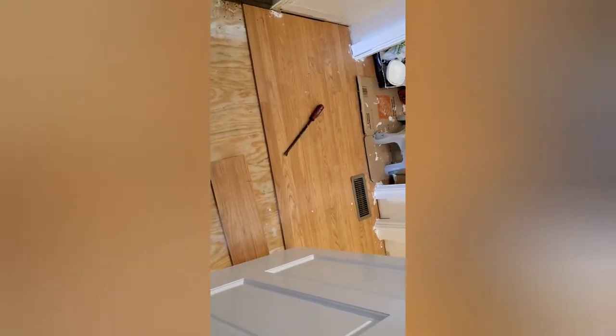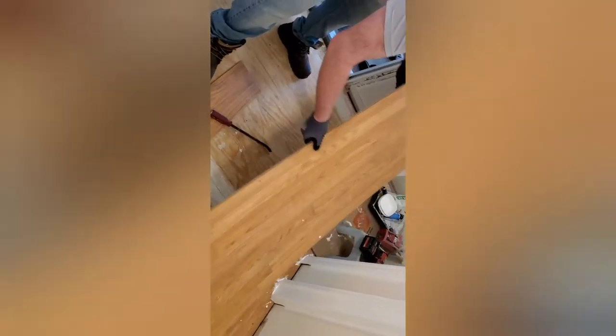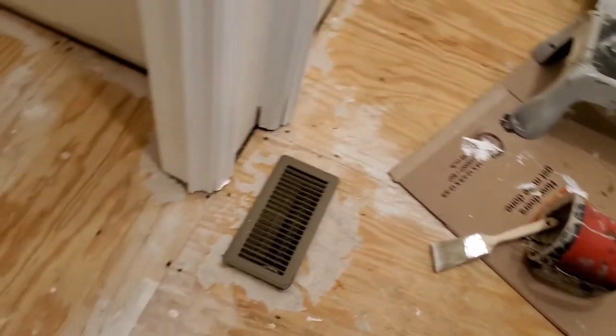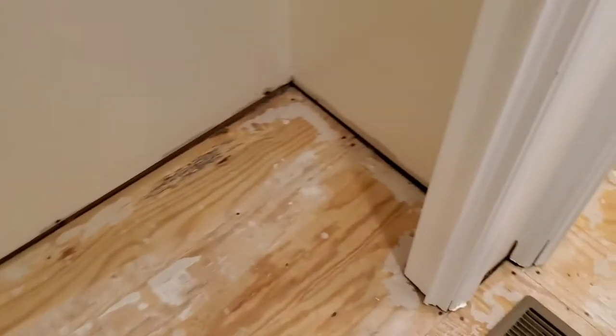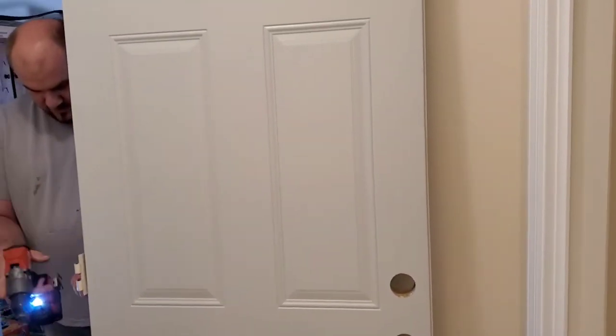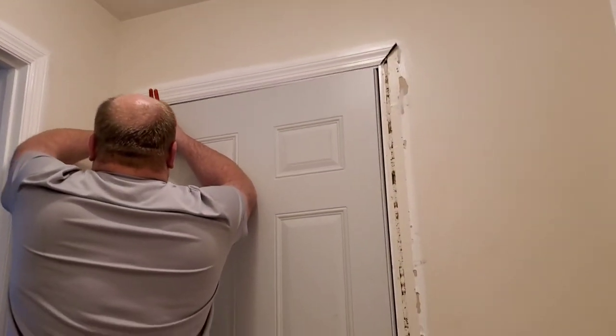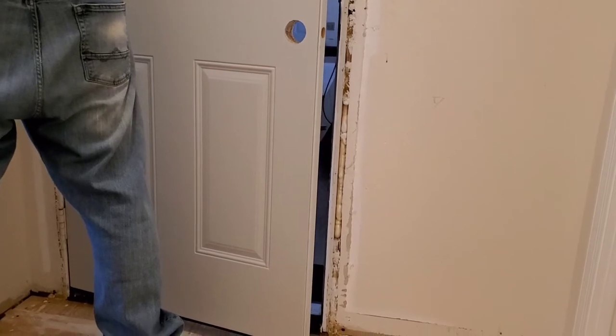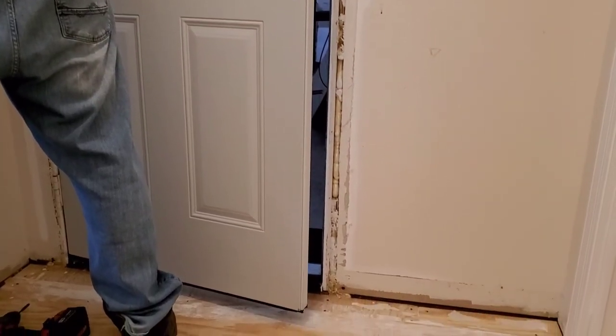My husband is taking out the old flooring. All of the flooring has now been taken out and all of the trim has been painted white. He is now putting in a new door that leads out into our garage. We purchased this door from Menards and it is an exterior door — very heavy, and it keeps air from flowing inside.